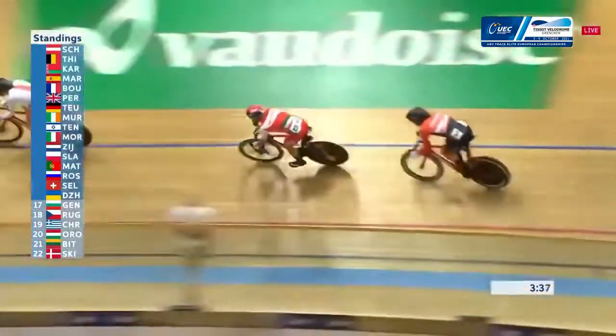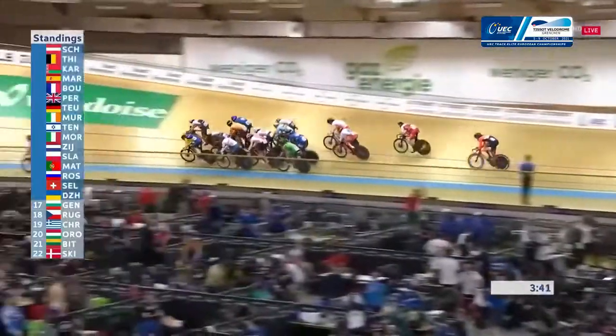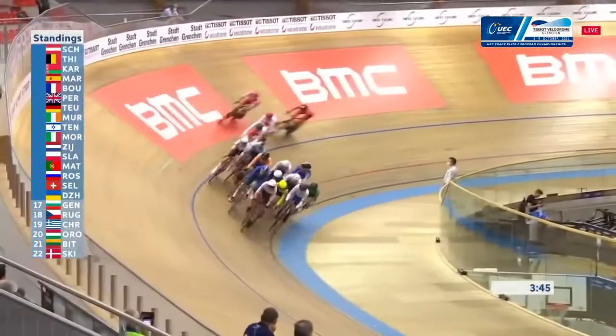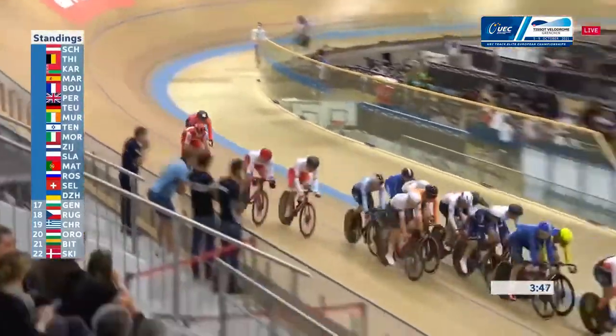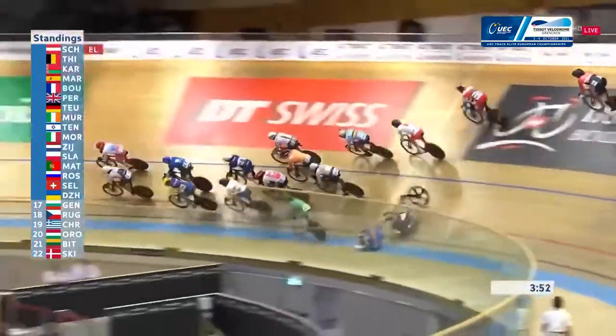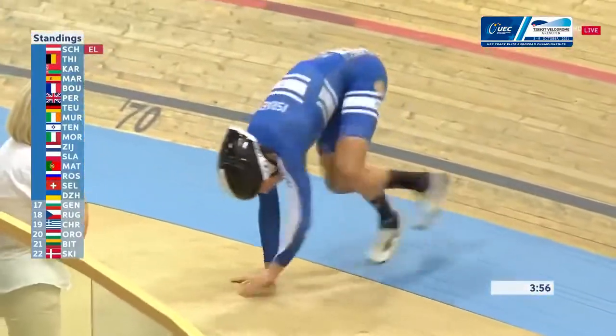You very quickly go from a full field to half a field, and that makes it a lot easier when you're in the race to be aware of what's going on around you. We're just seeing for the first time the Irish rider stuck at the bottom of the track — I think he'll be okay this time, but that is a danger zone later on. And it was Austria that time around — a little spill there — and the Irish rider manages to stay upright.